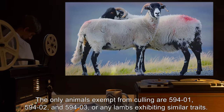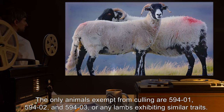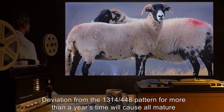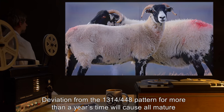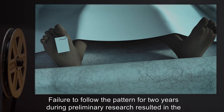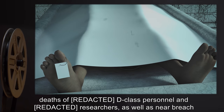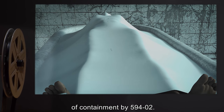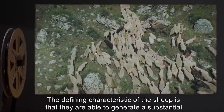Selective culling of unwanted animals occurs annually after the rutting season to maintain these numbers. The only animals exempt from culling are SCP-594-1, SCP-594-2, and SCP-594-3, or any lambs exhibiting similar traits. Deviation from the 1,314/448 pattern for more than a year's time will cause all mature rams to [DATA EXPUNGED]. Failure to follow the pattern for two years during preliminary research resulted in the deaths of D-class personnel and researchers, as well as near breach of containment by SCP-594-2.